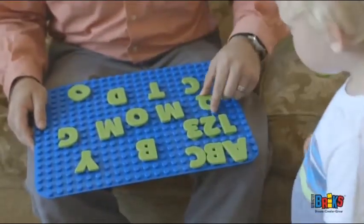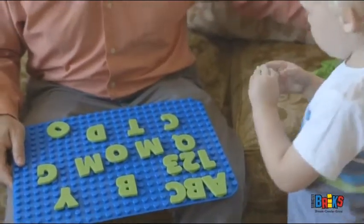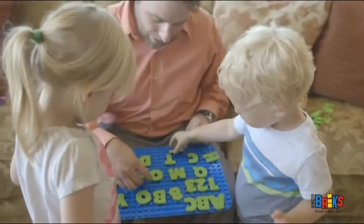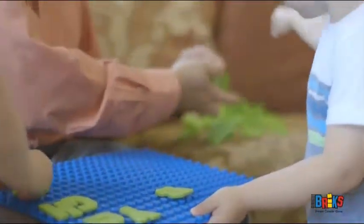Kids learn by doing, and our flexible silicone alpha bricks and math bricks make learning the alphabet and numbers fun for younger children. Touching and feeling the letters and numbers adds to the learning experience. Play with them to identify letters and numbers, put them in order and create words. No need for boring old pens and pencils — go paperless!